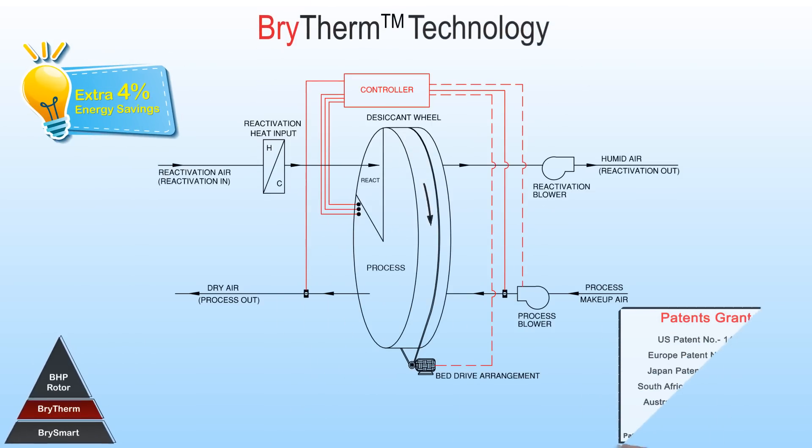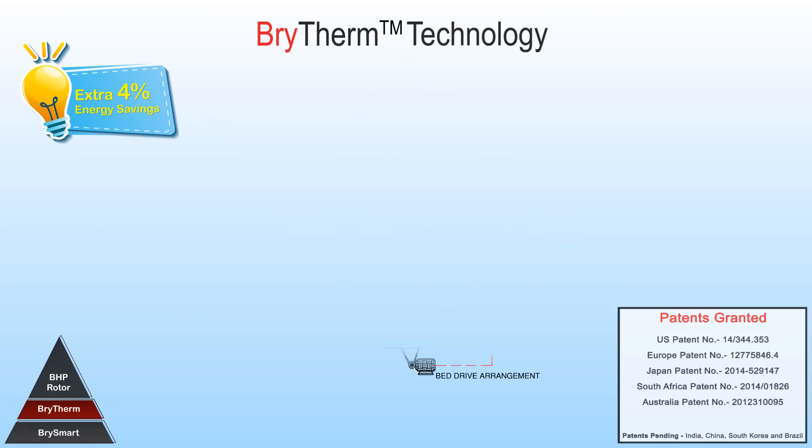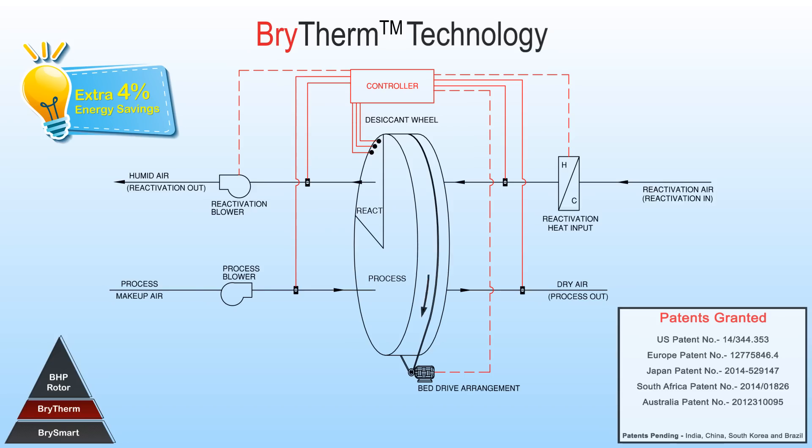Bright Therm technology adds to the controls of the dehumidifier with the help of additional sensors placed on the process and reactivation sectors of the rotor to control the rotor speed, achieving an extra 4% energy savings.